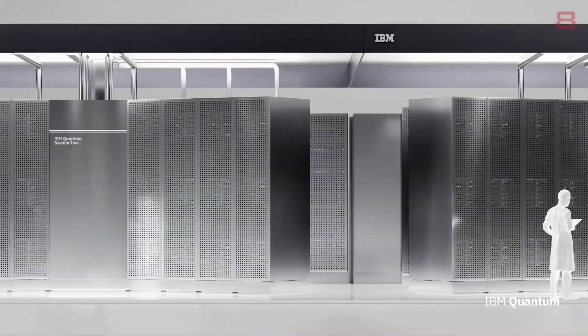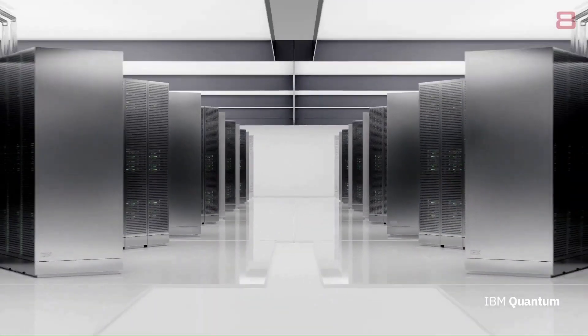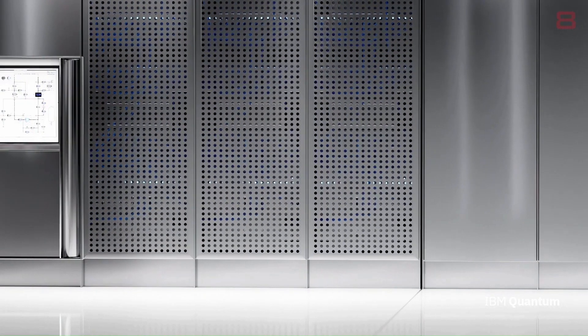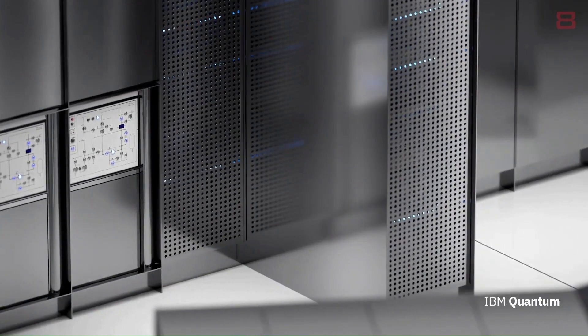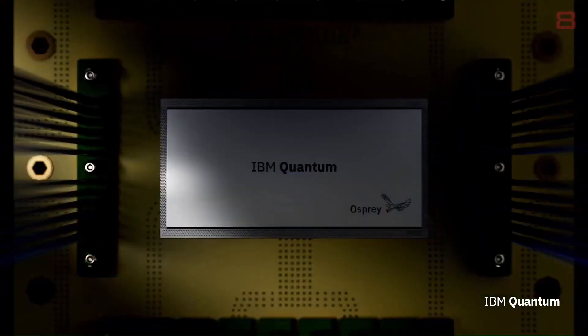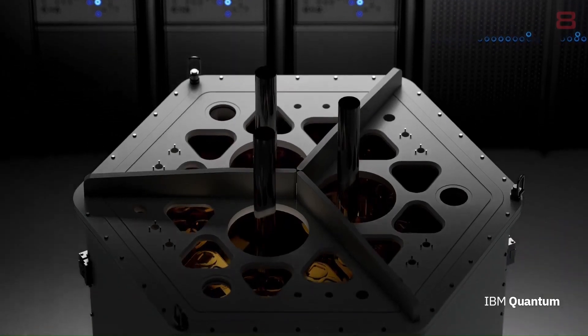This system is targeted to be online by the end of 2023 and will be a building block of quantum-centric supercomputing — the next wave in quantum computing — which scales by employing a modular architecture and quantum communication to increase its computational capacity, and which employs hybrid cloud middleware to seamlessly integrate quantum and classical workflows.